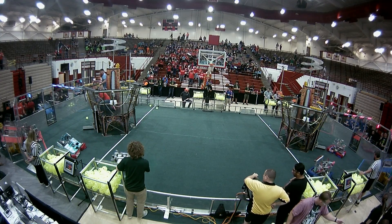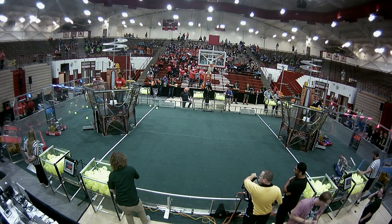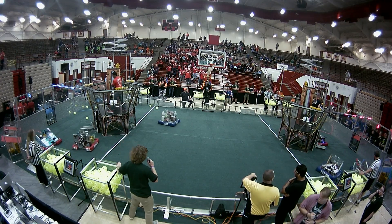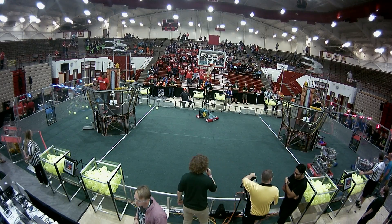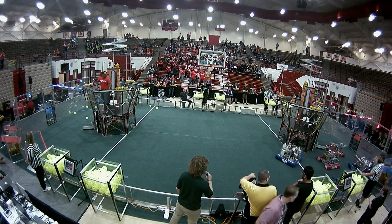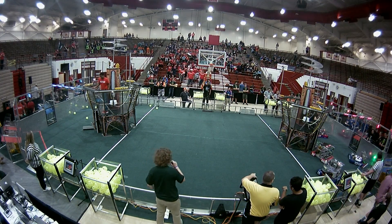5188 is also lining up to place that gear. 1501 is putting on a gear, then heading off to grab another gear. We have 1501 and 868 working on lining up. 1018 — is the gear inside of the robot?